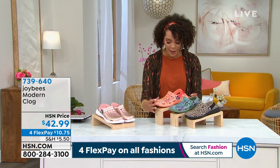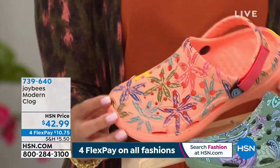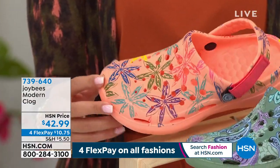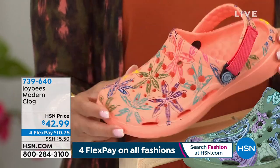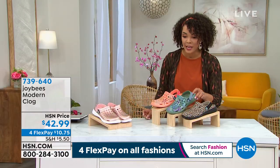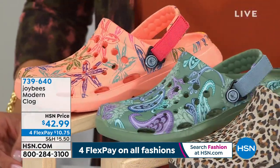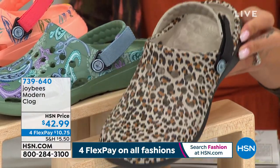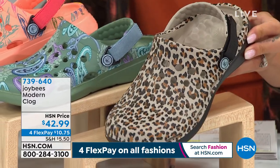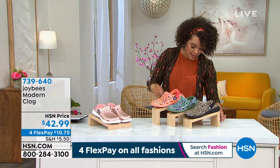Now we get to the really fun print options, perfect for spring and summer. This option here we're calling our plum floral — you can see the most dominant color is a vibrant orange coral with that adjustable Velcro strap. Here is the sage paisley — a beautiful paisley pattern. And if you're a leopard person, here is our leopard option. That honeycomb inside — that's the secret. 739-640 is the item number. We have sizes five to 11. If you're a half size you would order down. The biggest difference from the other clog is not only the patterns, but you get that Velcro strap for adjustability — it's a two-piece construction for a custom fit so you feel supported all day.